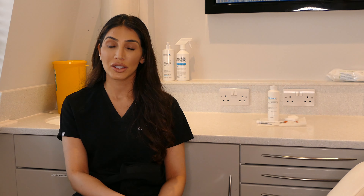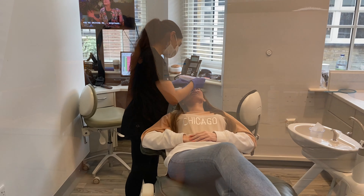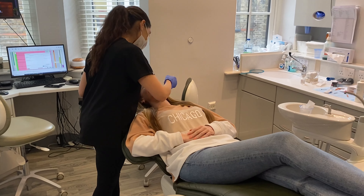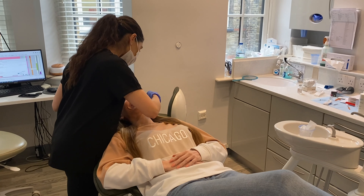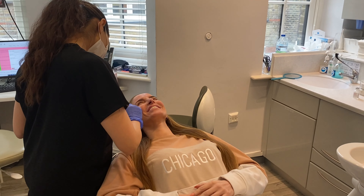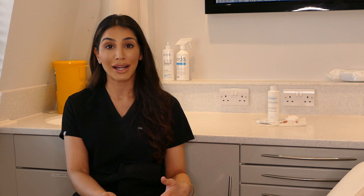I definitely recommend a consultation, and this can be a video consultation now as well. This gives the patient the opportunity to discuss with the practitioner their areas of concern, and the practitioner can advise them whether this treatment is suitable for them. They can discuss the procedure in more detail, so it allows the patient to feel a little bit more at ease when coming in for treatment — they know what to expect.